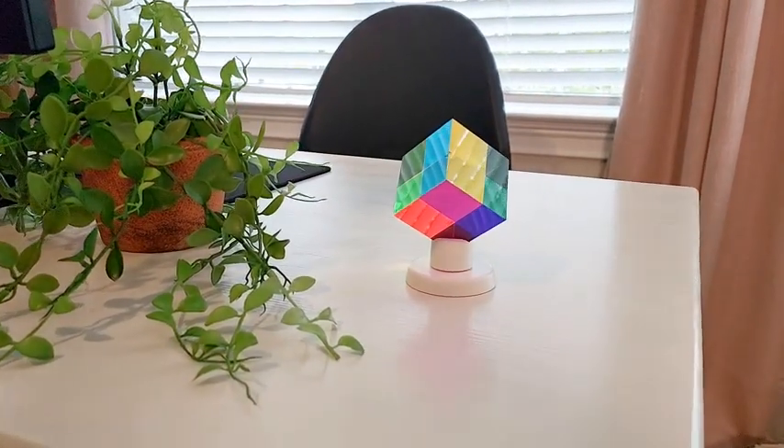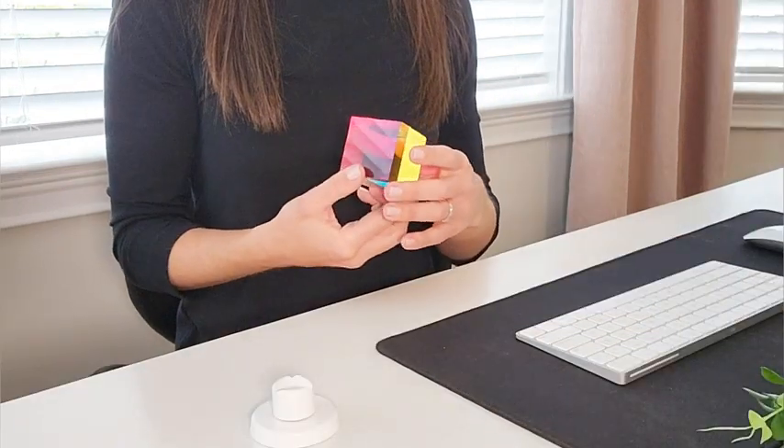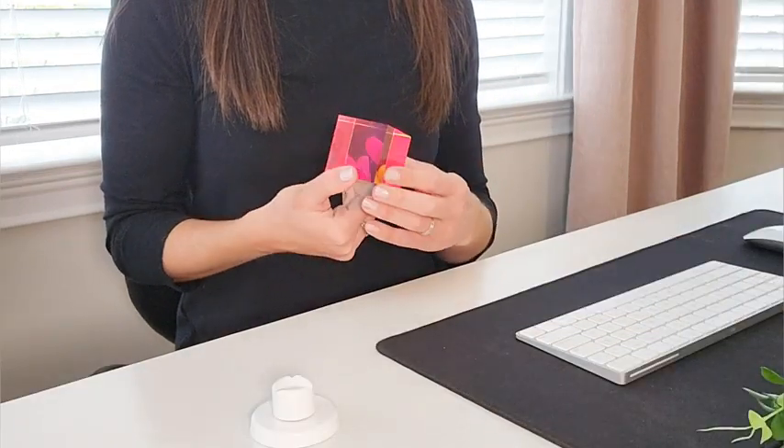Not only is it a work of art on display with its mesmerizing color mixing effect, but it's also a great fidget toy that helps you relax during work or during study breaks. So why settle for boring uninspiring fidget toys when you can add some colorful magic to your life? Order yours today and unlock the power of color.